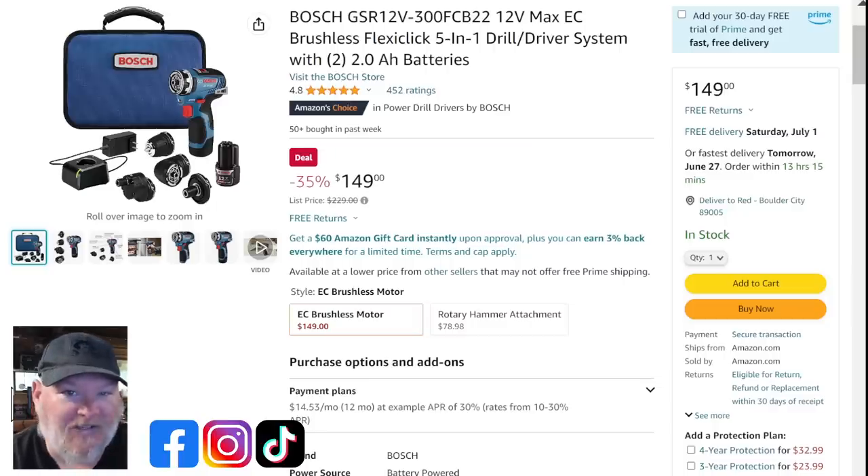Bosch has one of the best 12-volt lines out there — a lot of people don't realize it. They make some fantastic professional-level stuff. This is the brushless five-in-one FlexClick system. You're getting the hex driver, right angle, drill driver, offset adapter, two amp hour batteries, charger, and a bag for $149. That is a smoking deal.